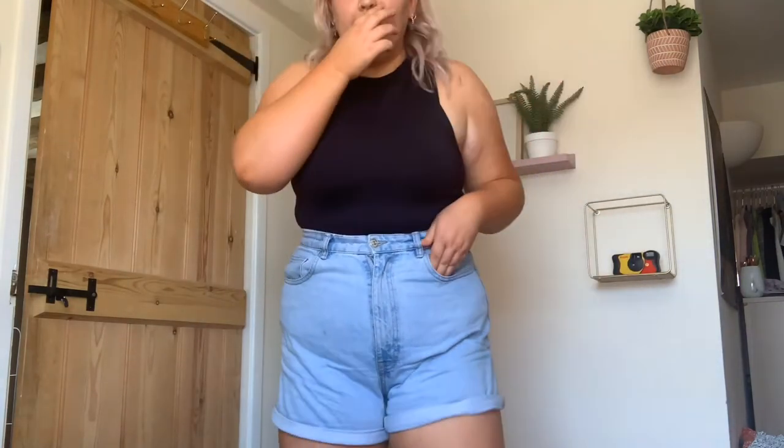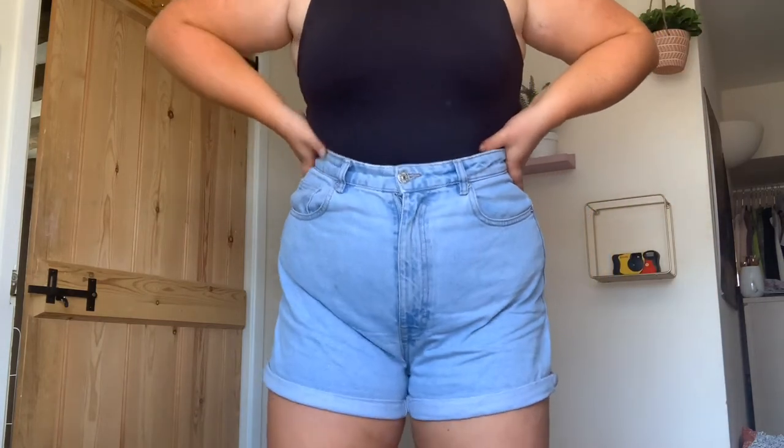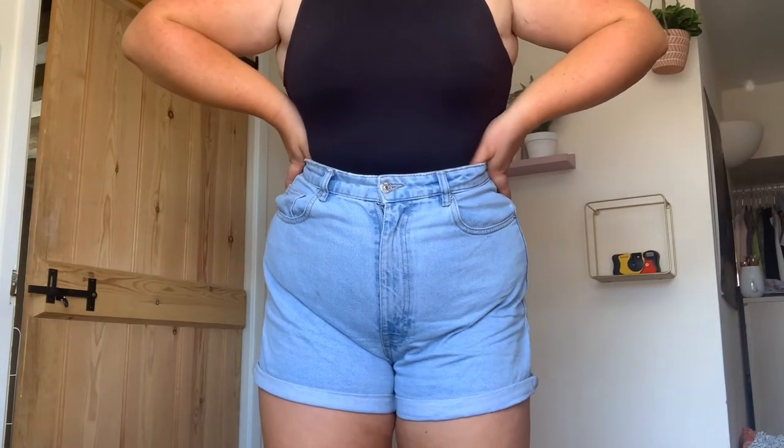So this is my top 5 favourite items in my wardrobe at the moment. The first one is these shorts - they're very cute, from Zara. I have just ordered them in black but they're too small even though they're the exact same size, which is kind of annoying me. I just think they're cute.